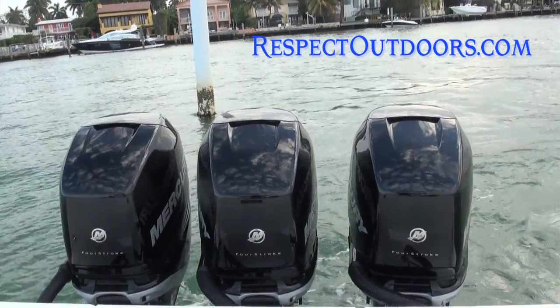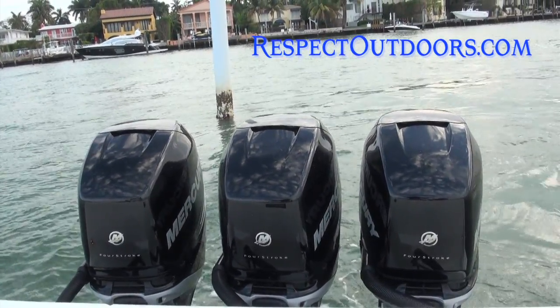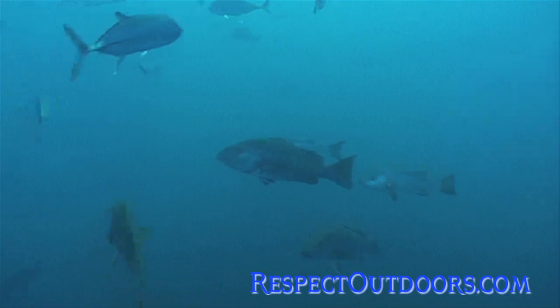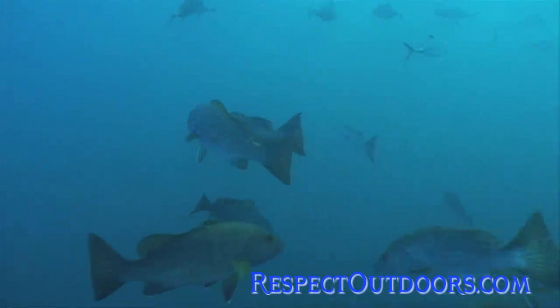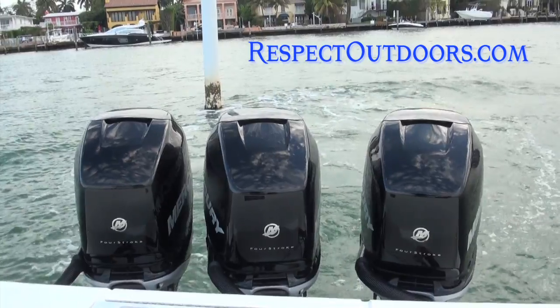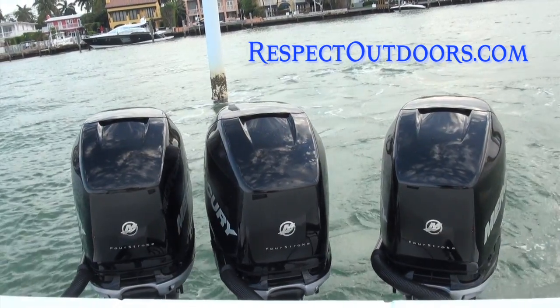So let's say you're offshore on a 200, 300, 400-foot wreck and you want to drop a bait down to the bottom. You work across that wreck, you find a big knot of bait, you find a big fish on the bottom — hit Skyhook. Your Mercuries are going to keep you in the exact same position in the exact same spot and allow you to fish that.